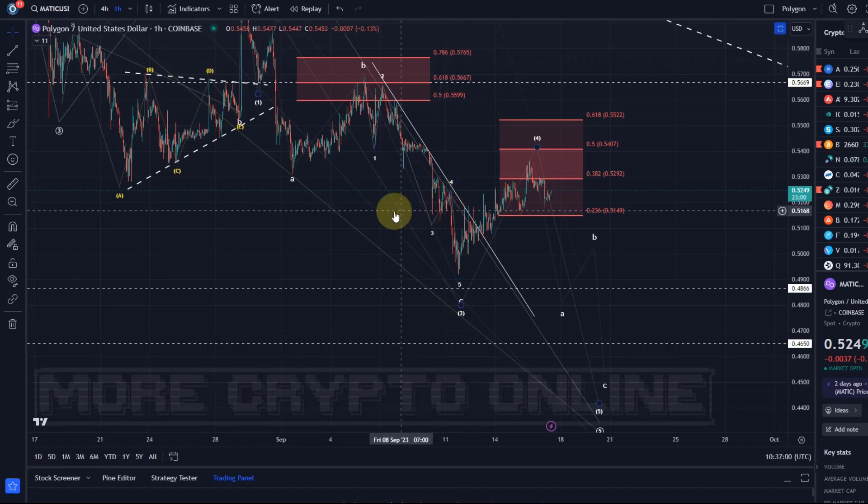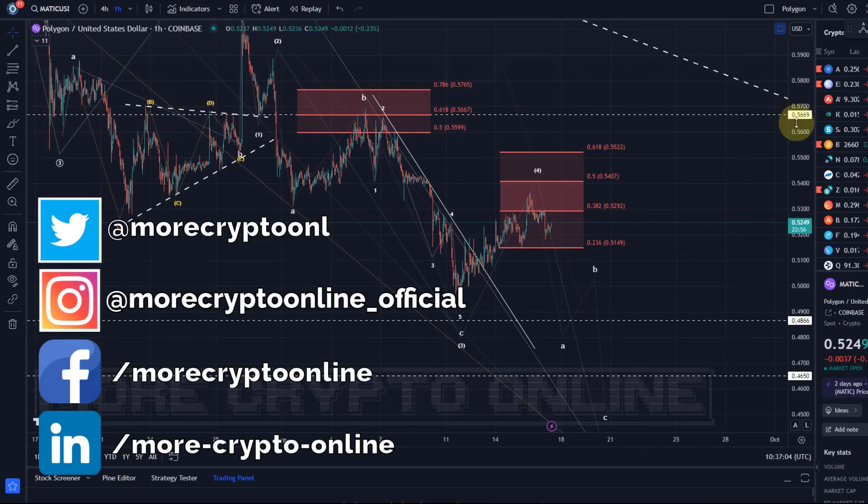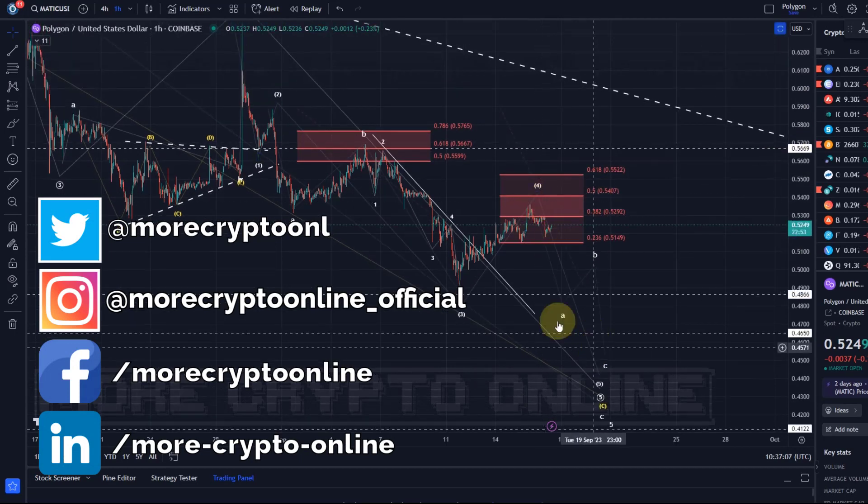Hello and welcome to another update video about Matic. On the Matic chart it's just following the roadmap — it looks like it needs another drop here.